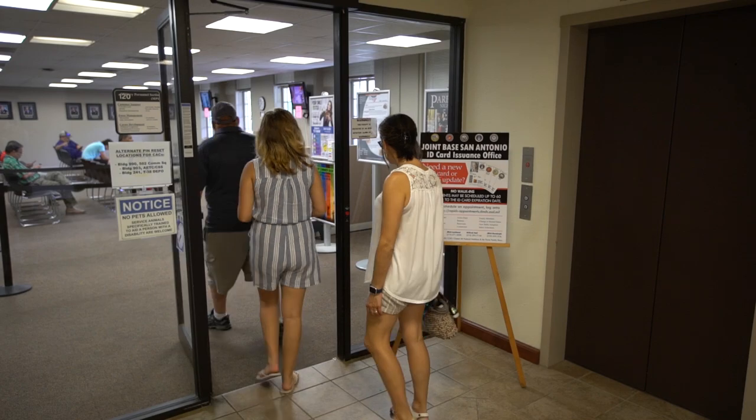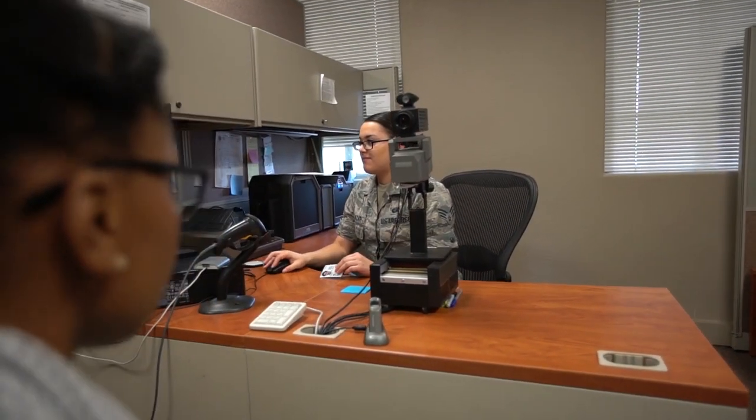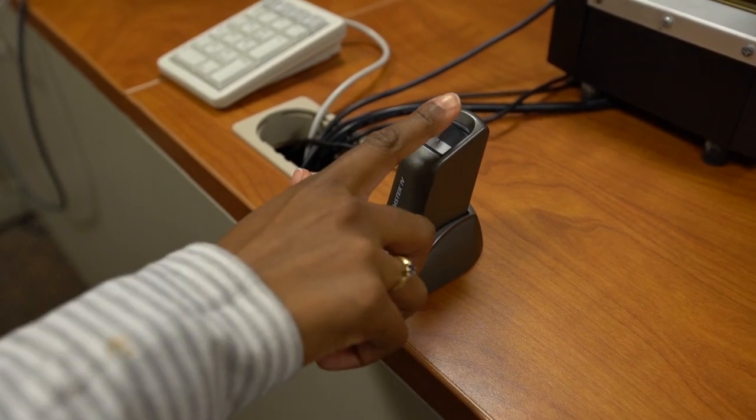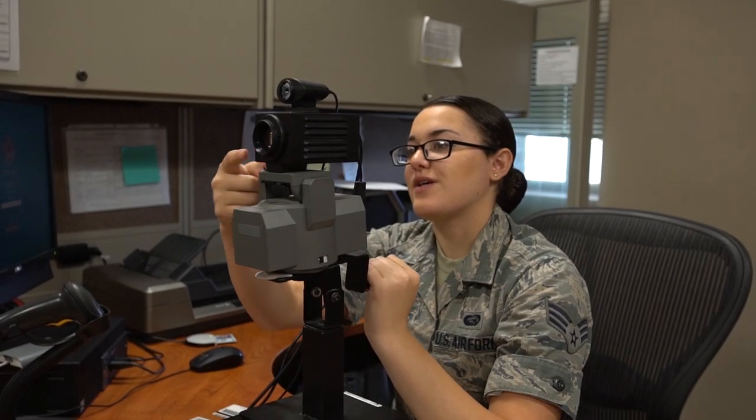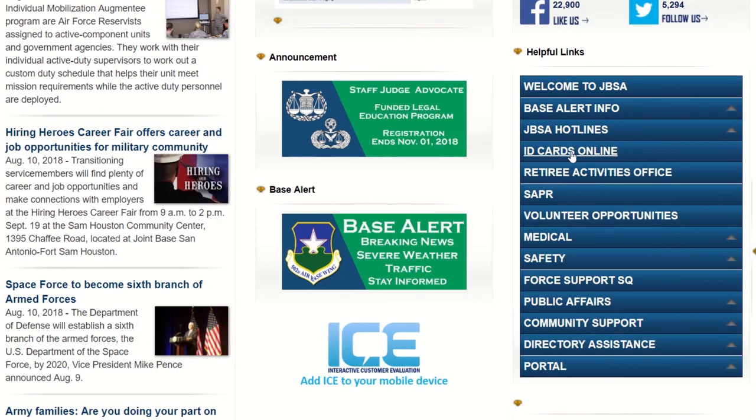To try to expedite and get to our customers as soon as possible to do their ID cards, we were looking at ways to innovate and reduce the wait time. We came up with the ID card online option, based on Patrick Air Force Base's success.